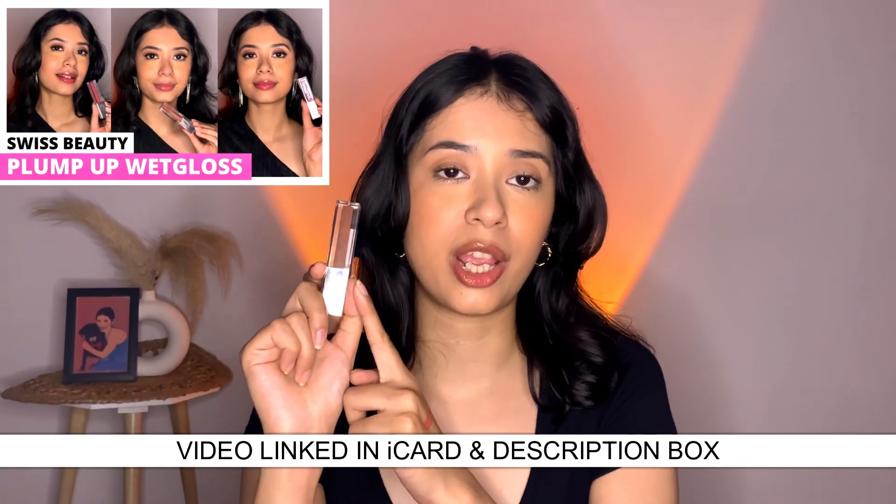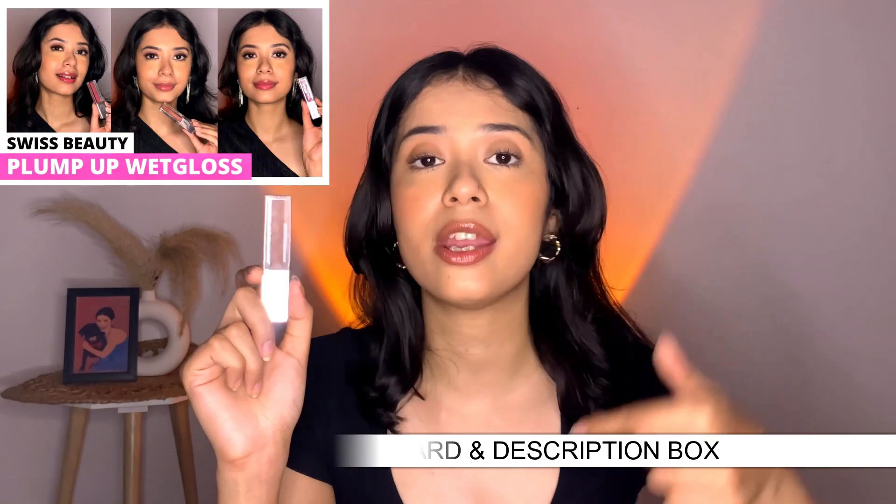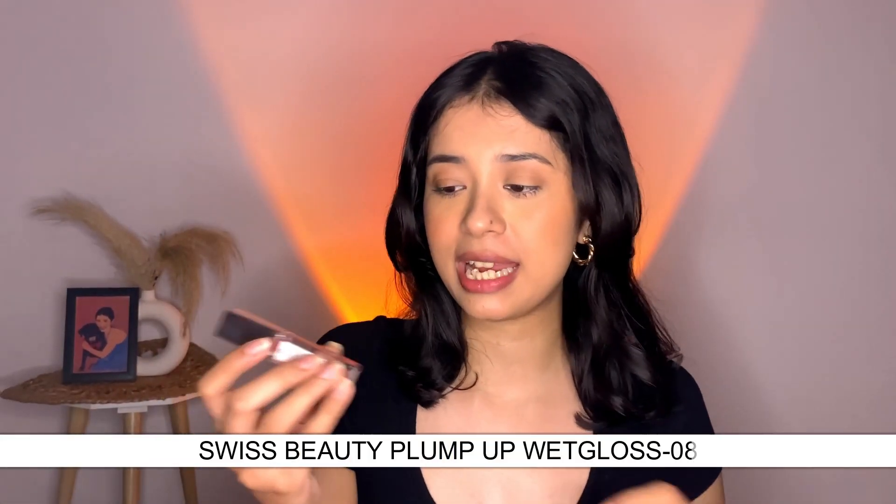The packaging is so adorable. Let's go ahead and swatch this — do you see how beautiful that looks? You get that hint of brown and it looks absolutely gorgeous. You can wear it on its own. I've also done a full review and swatch video of these lip glosses covering all 12 different shades in the range — you can check that video out linked in the description box. Then I have this beautiful mauve brown shade in shade 08. Shades 08 and 04 are my absolute favorites from the entire Plump Up range. Do you see how gorgeous these glosses are? At just 249 rupees, I highly recommend checking them out.